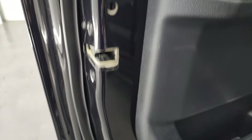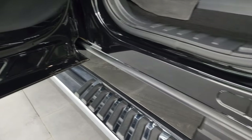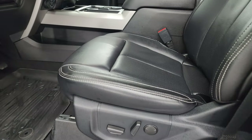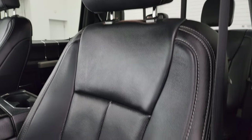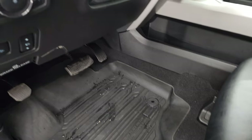Child safety locks on the back doors, and the inside and bottoms of the doors are all in very nice condition. Inside, the Lariat package gives you black leather bucket seats in the front — no rips or tears, in fantastic condition. Both front seats are heated and cooled. You get factory all-weather floor mats up front as well.